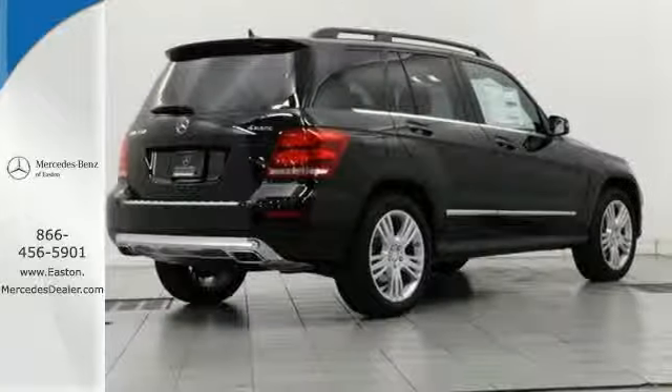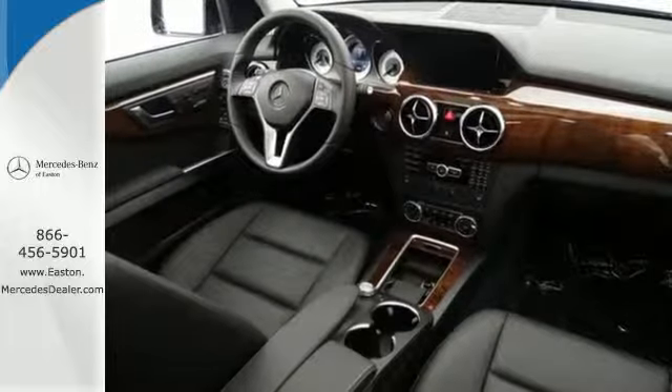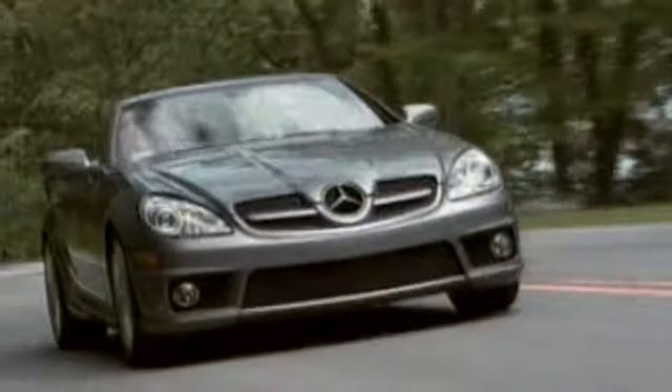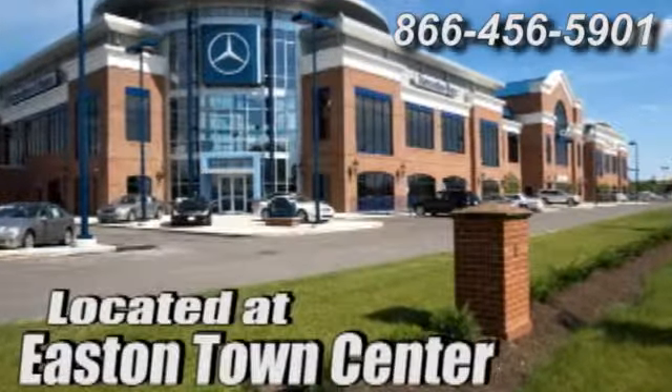Exquisite styling, practical luxury, and high technology combine into one stylish package, making it a vehicle you don't want to miss. See it for yourself today. Come experience luxury the germane way at Mercedes-Benz of Easton, conveniently located at Easton Town Center — the bespoke store.